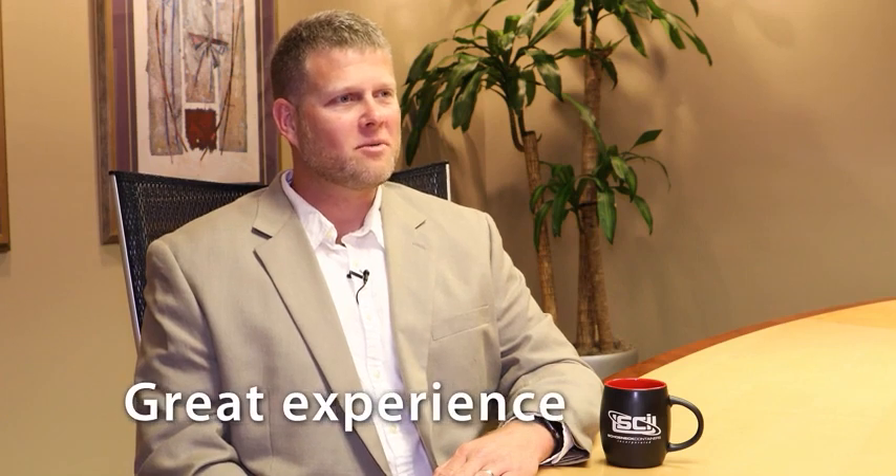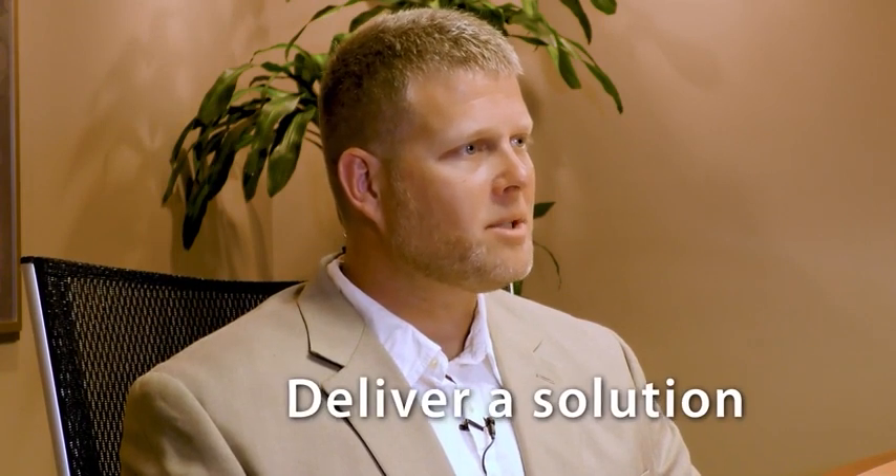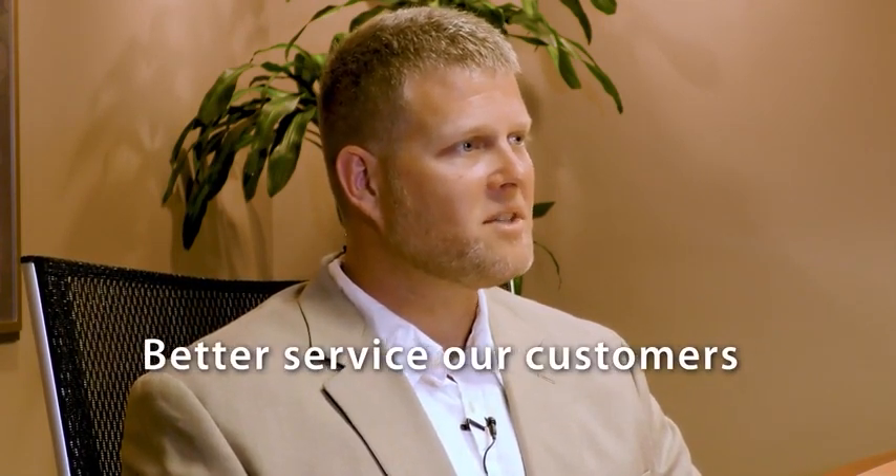It's been a great experience working with SureControls throughout the years and getting to know the members at Omron and understand their technology. They've got a wide portfolio, and collectively we've been able to deliver a solution with their innovative technology to better service our customers. I look forward to working with SureControls and Omron on various applications in the future — I think it'll be a great partnership.